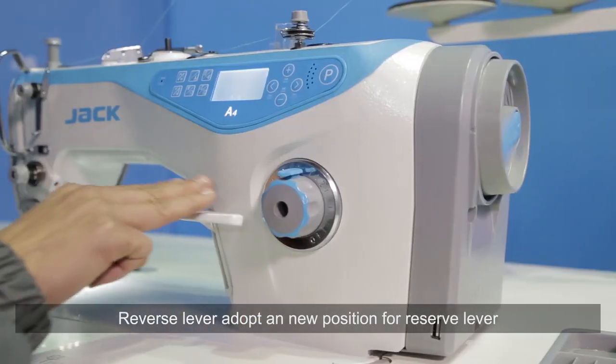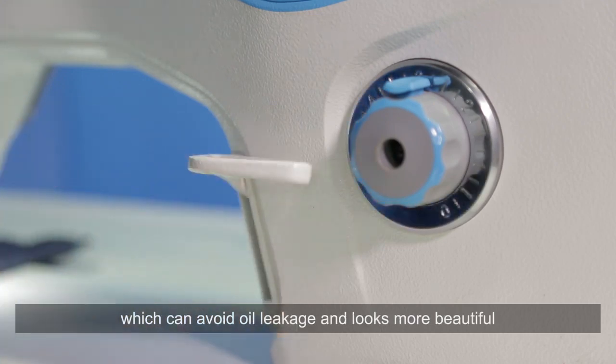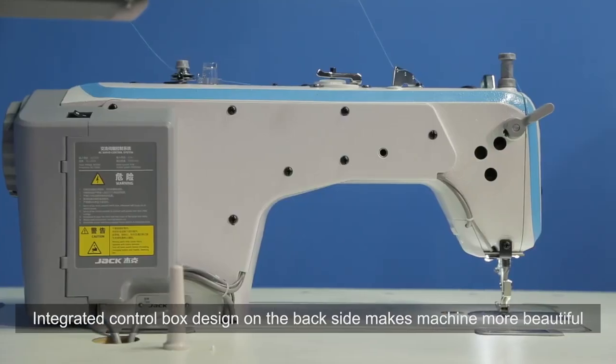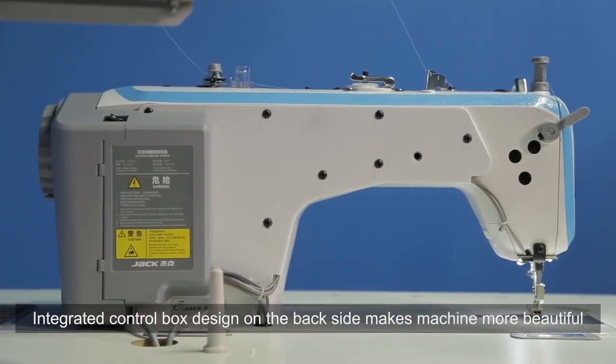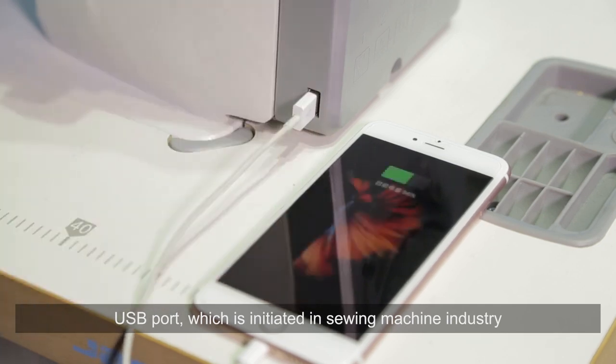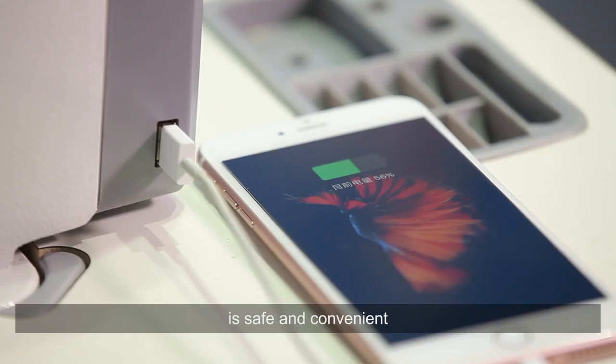The lock device is better to use. The reverse lever adopts a new position which can avoid leakage and looks more beautiful. The integrated control box design on the back side makes the machine more beautiful.